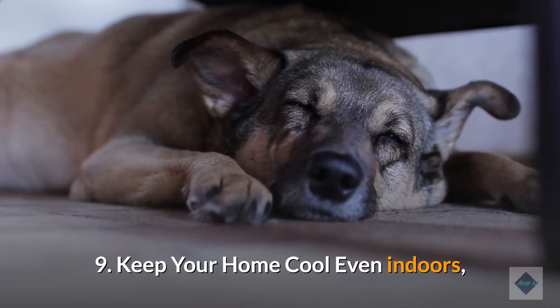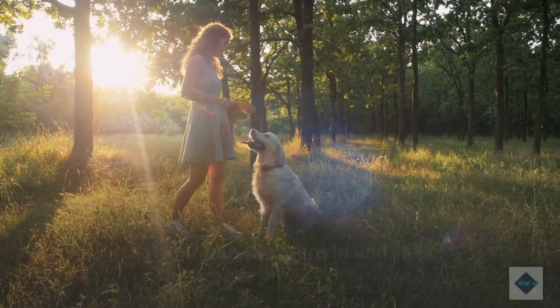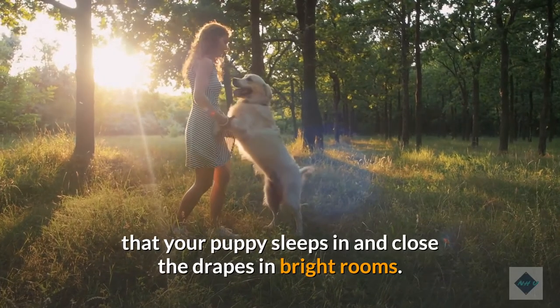9. Keep your home cool. Even indoors, your pup could be at risk of overheating, especially if you don't have AC. Consider purchasing a fan that can be placed in the room that your puppy sleeps in and close the drapes in bright rooms.